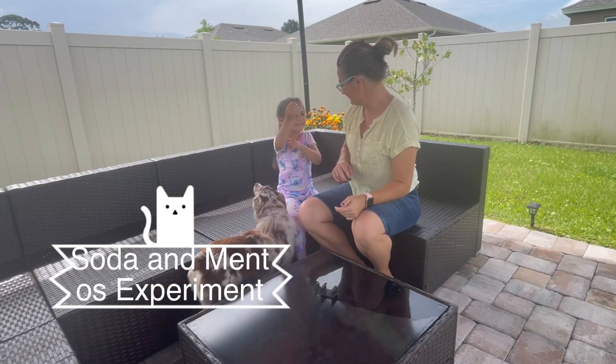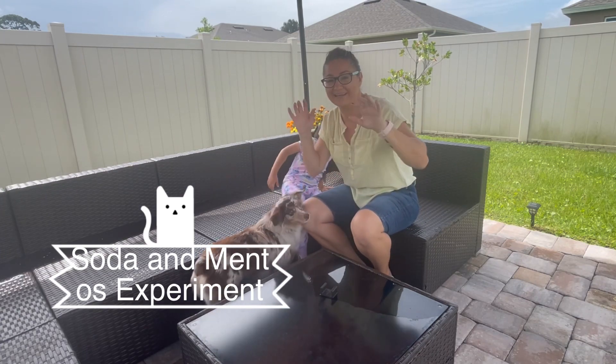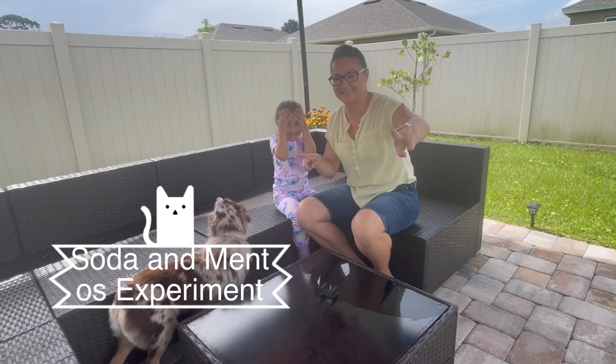I feared it was going to be a rainy day. So before it starts raining again, we're gonna quickly do this experiment. There's lots of rain clouds coming, so let's see which soda shoots up the highest.